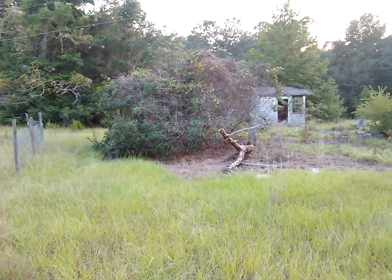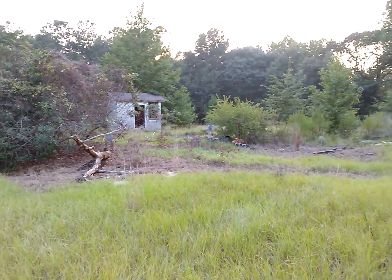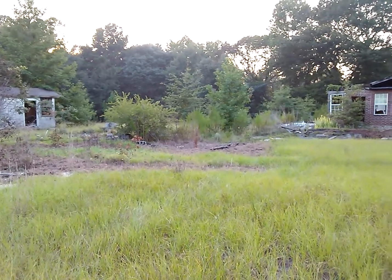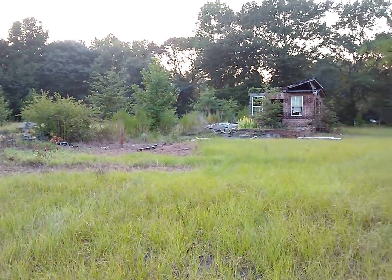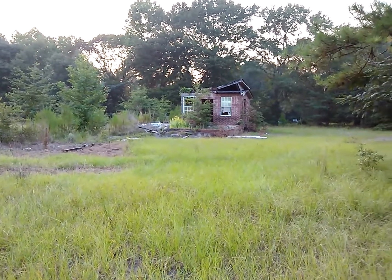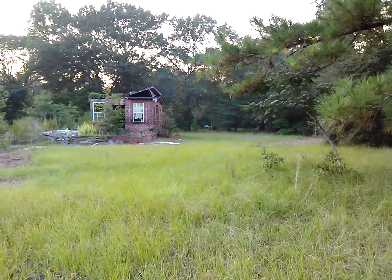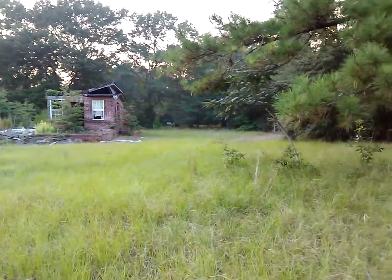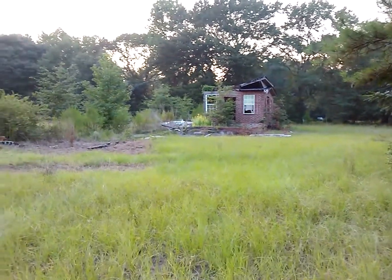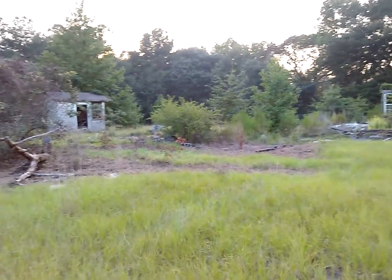There's a shed, and this is all still on the property. This brick face right here is a brick building that was attached to a double-wide mobile home to make it look like it had a brick entrance. So there were two residences at one time on this piece of land — that's the leftover brick front to the mobile home.